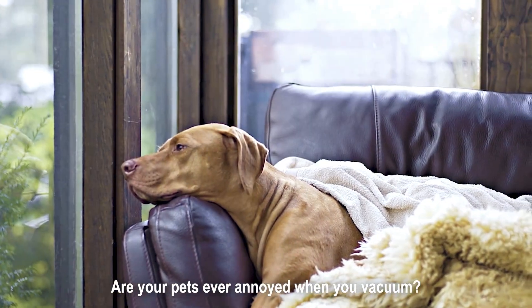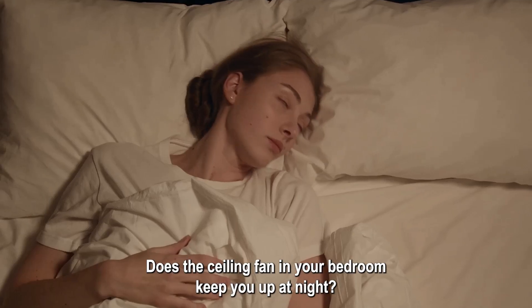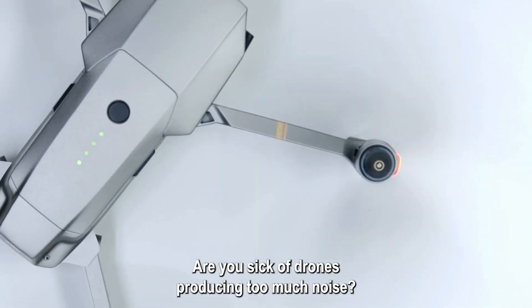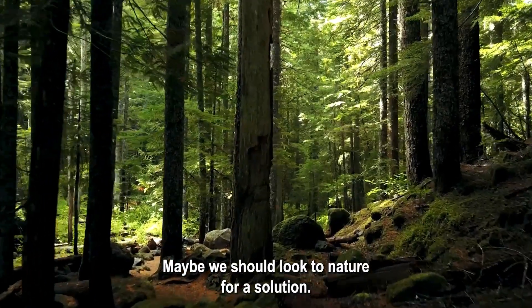Are your pets ever annoyed when you vacuum? Does aircraft noise stress you out? Does the ceiling fan in your bedroom keep you up at night? Are you sick of drones producing too much noise? Maybe we should look to nature for a solution.